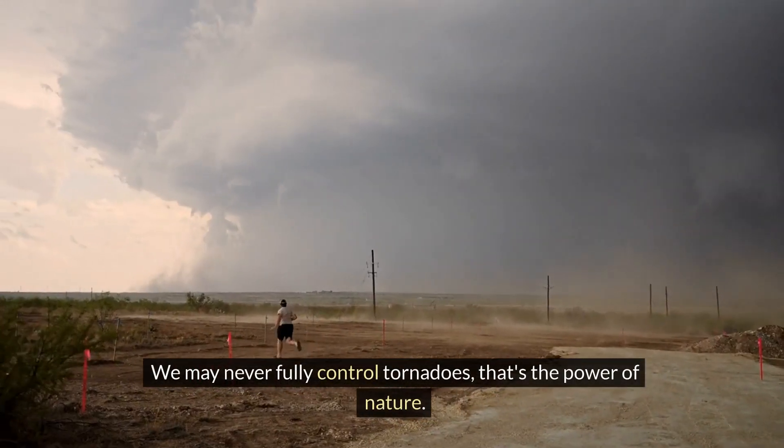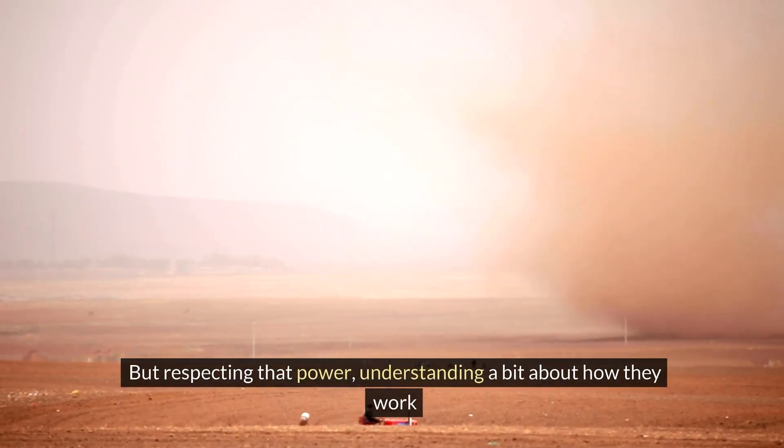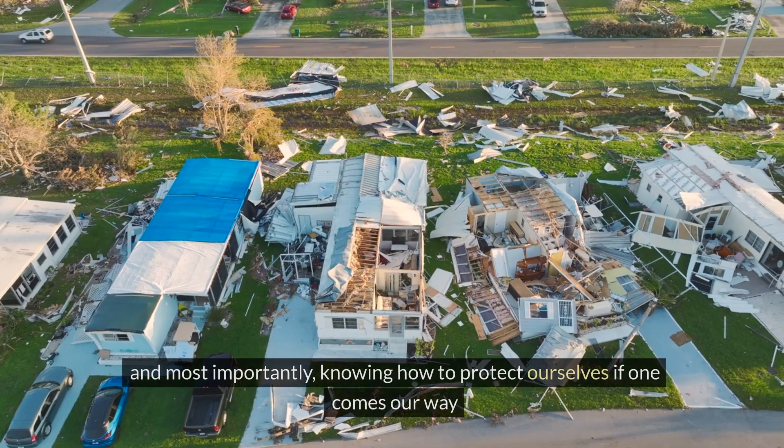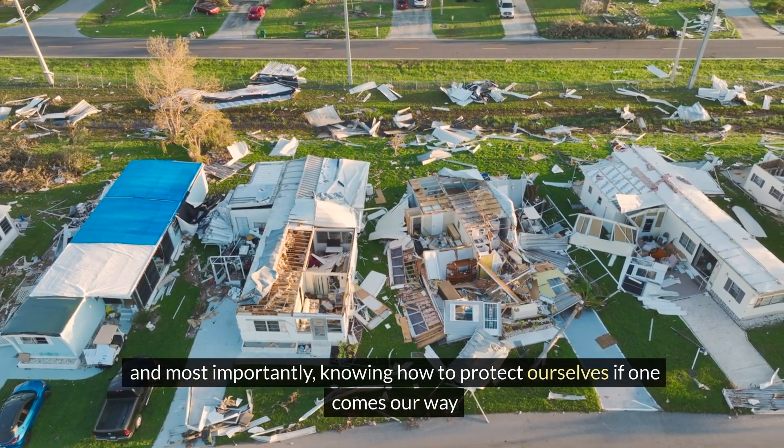We may never fully control tornadoes — that's the power of nature. But respecting that power, understanding a bit about how they work, and most importantly, knowing how to protect ourselves if one comes our way — that's our superpower.